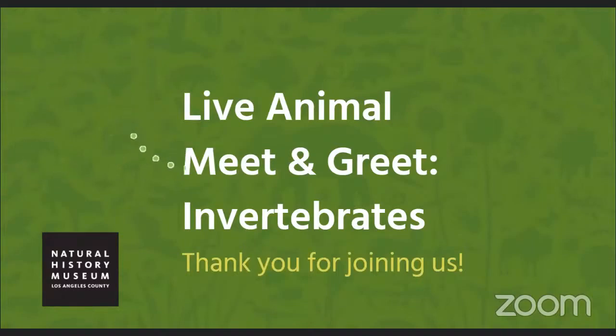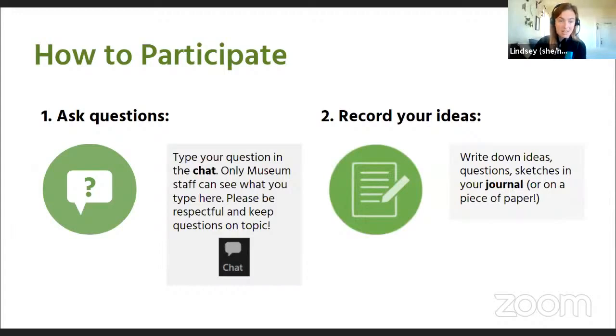Good morning, everybody. We're so glad to have you with us this morning for a virtual meet and greet with some of our animals. Thank you so much for joining us. Type your questions directly into the chat for us to see. Your question will only be seen by the museum staff watching the Zoom right now. The chat box is currently closed, but we'll make sure to open it up once before this presentation gets going.